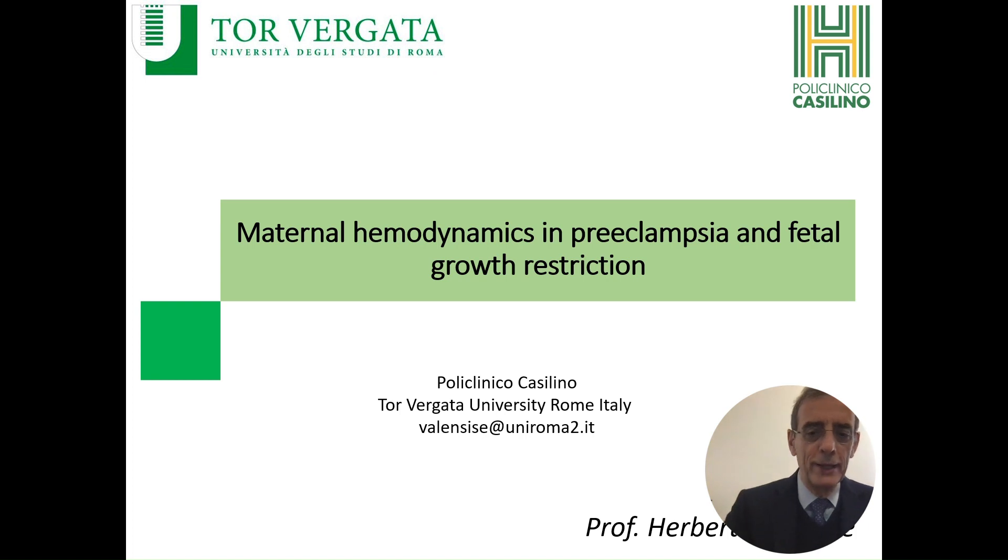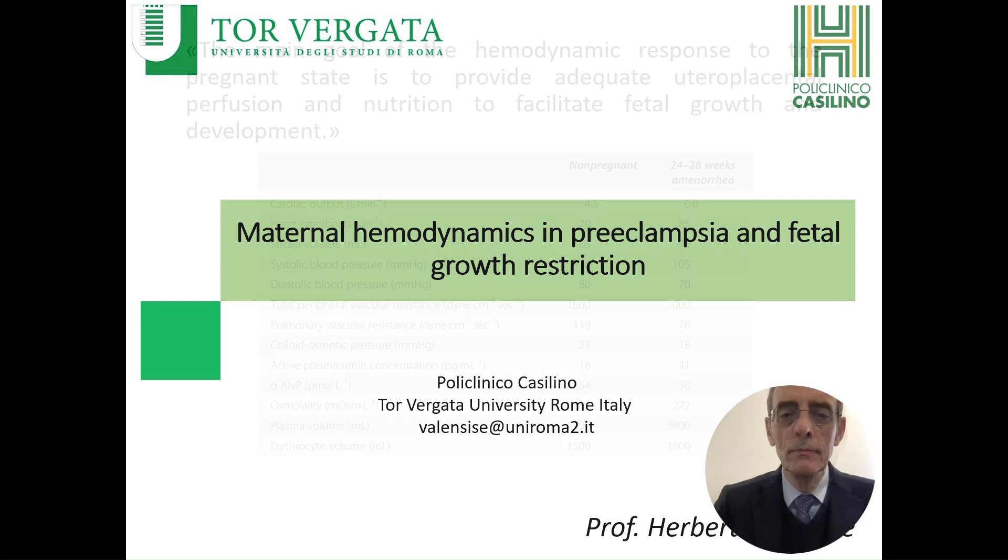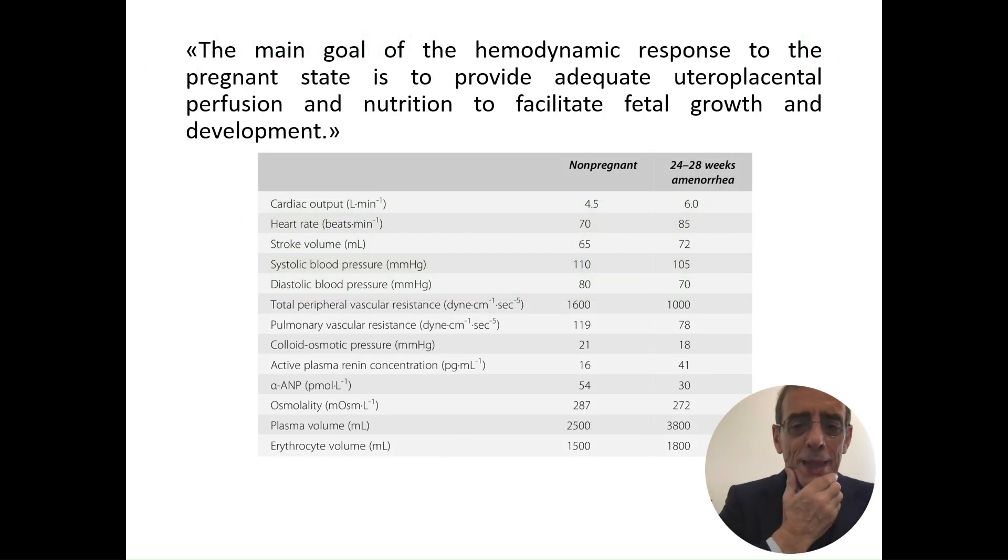Dear friend, good morning. It is a real pleasure to be with you in this excellent meeting. I would like to tell you something about our last research on maternal hemodynamics in preeclampsia and fetal growth restriction.